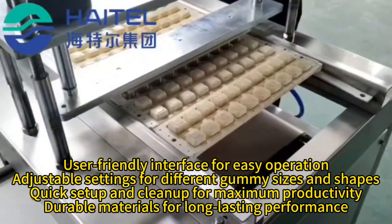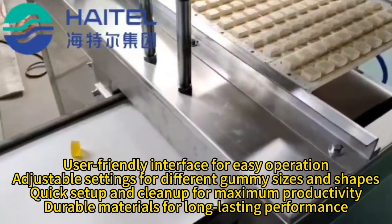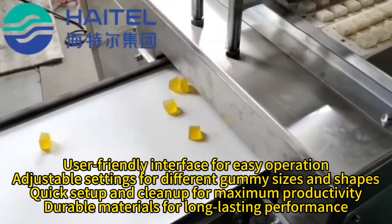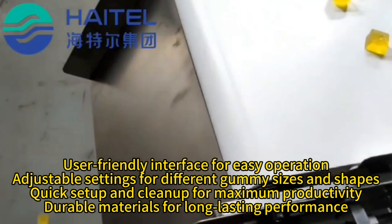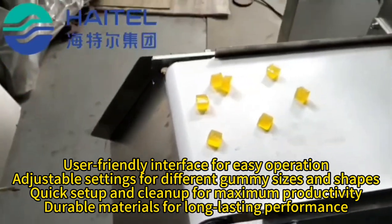Adjustable settings for different gummy sizes and shapes, quick setup and clean-up for maximum productivity, and durable materials for long-lasting performance.